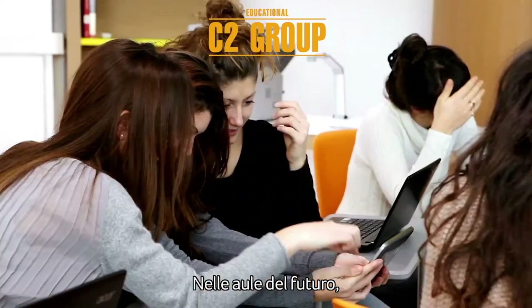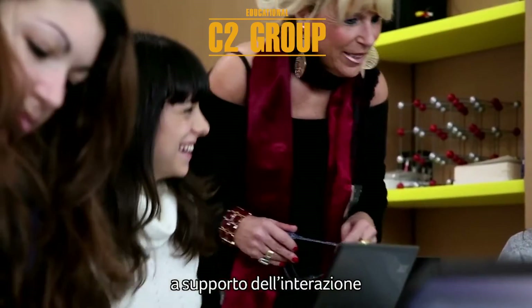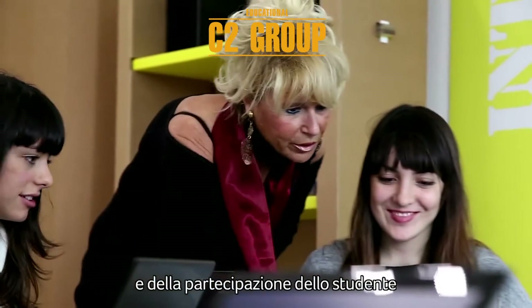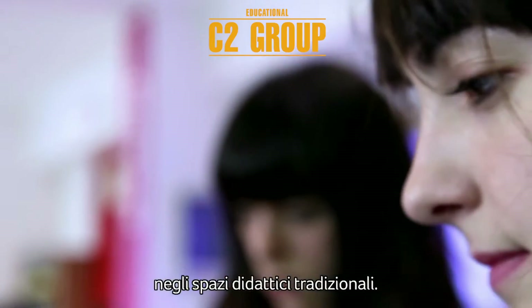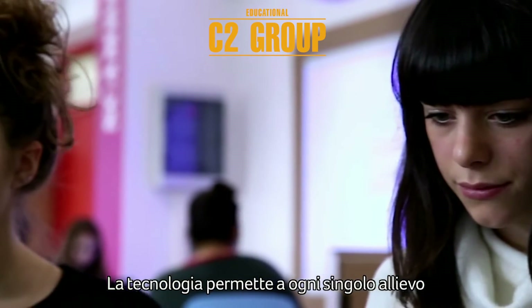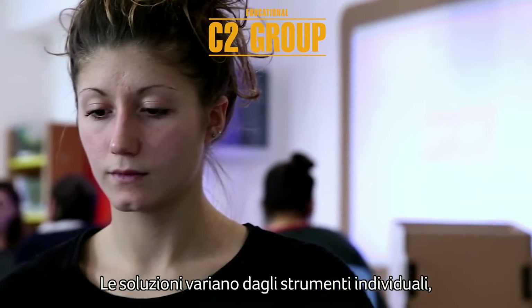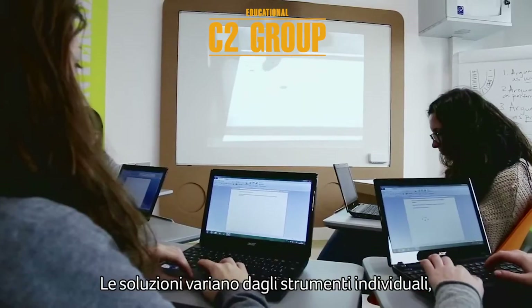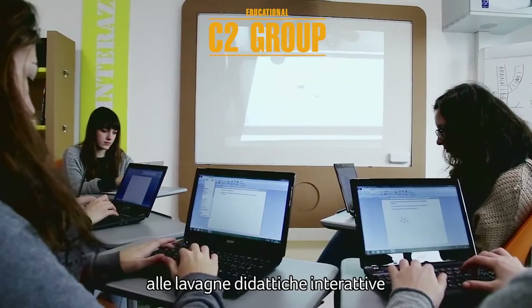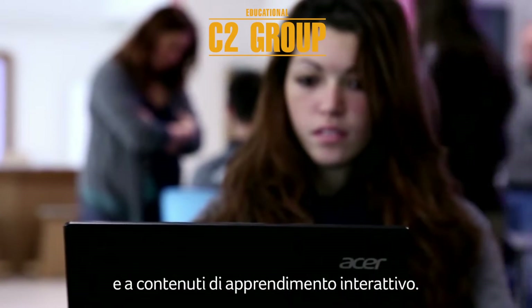In the future classroom, the teacher can use technology to enhance interactivity and students' participation in traditional learning spaces. Technology enables each and every pupil to contribute. Solutions vary from individual devices like tablets and smartphones to interactive whiteboards and interactive learning content.